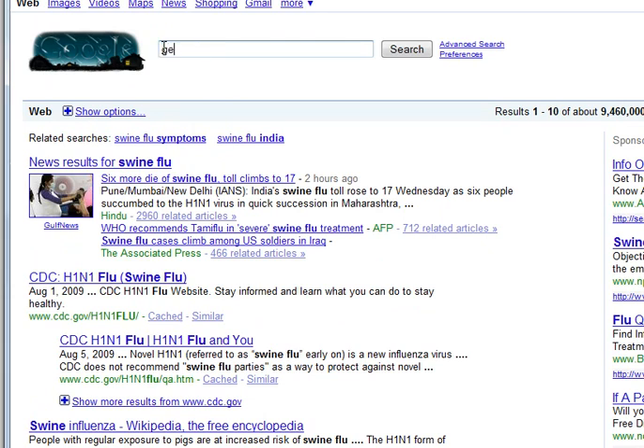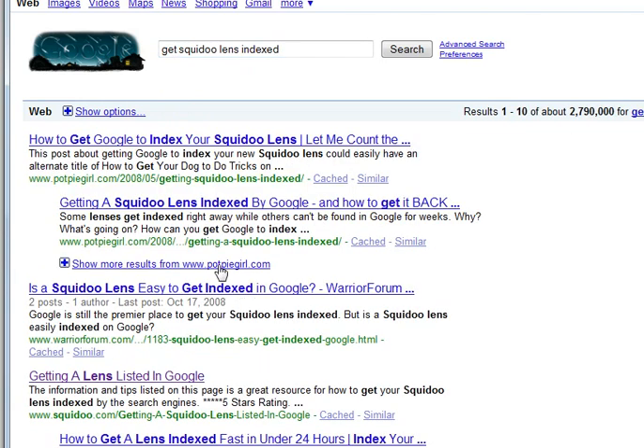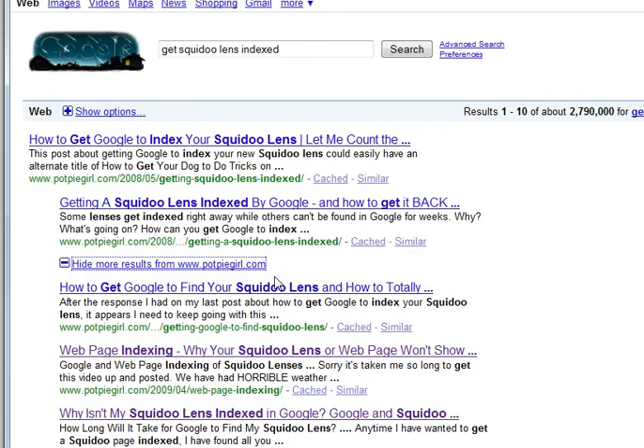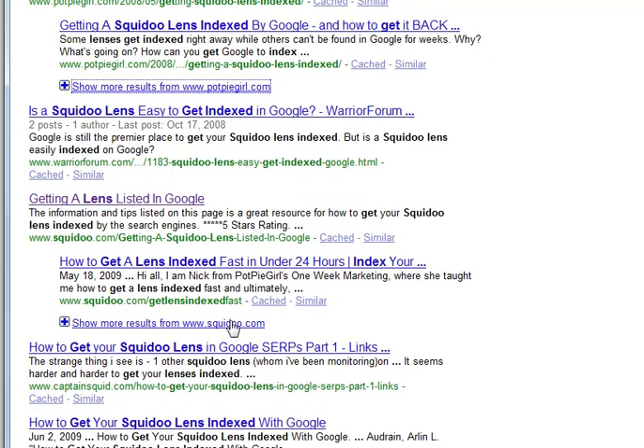'Get Squidoo lenses indexed' is one I took a look at today, and we get more options from my little old site here, which I think is extremely cool, and we also get more options from the Squidoo site.